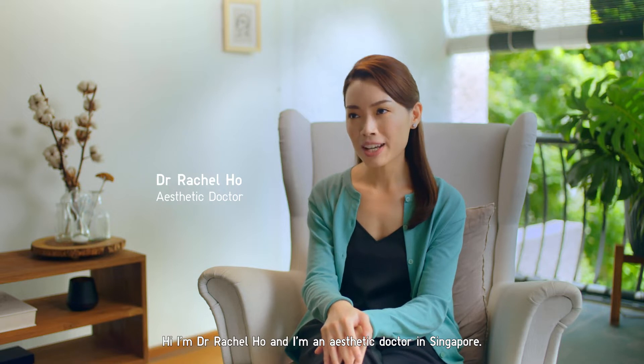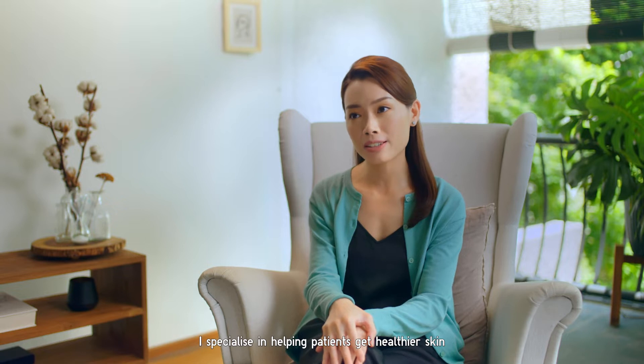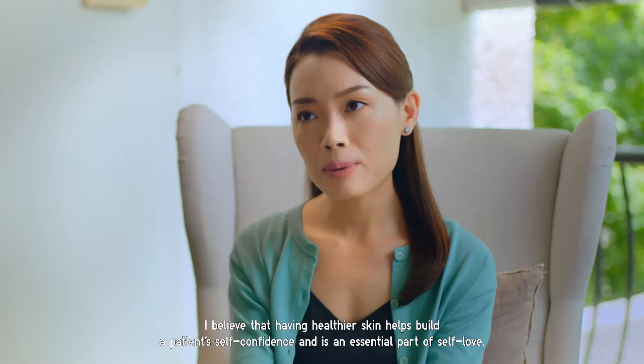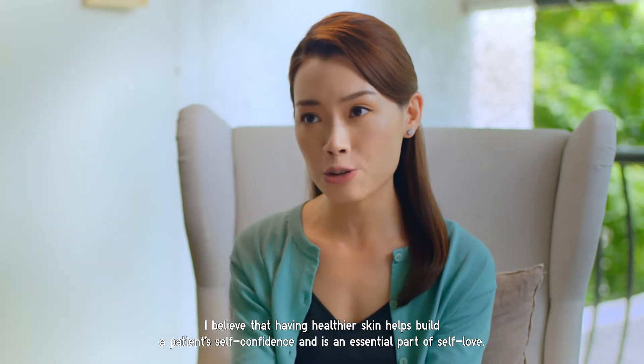Hi, I'm Dr. Rachel Ho and I'm an aesthetic doctor in Singapore. I specialize in helping patients get healthier skin through very personalized skincare and cosmetic treatments. I believe that having healthier skin helps build a patient's self-confidence and is an essential part of self-love.